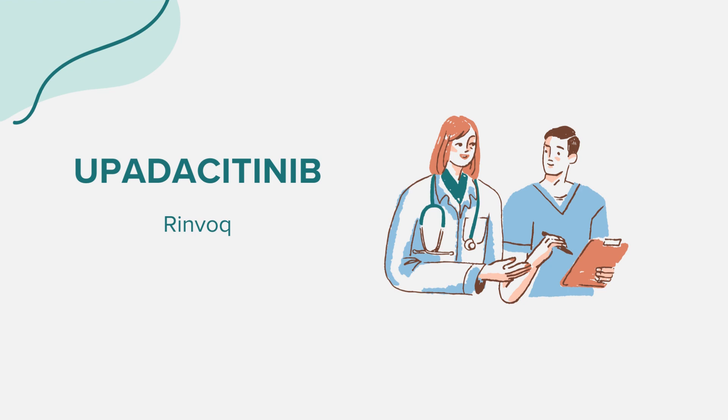Upadacitinib can cause various side effects. Common side effects for rheumatoid arthritis patients include upper respiratory tract infections, shingles, herpes simplex virus infections, bronchitis, nausea, cough, fever, and acne. For atopic dermatitis patients, common side effects include respiratory infections, acne, herpes infections, headache, cough, allergic reactions, and fever. Ulcerative colitis patients might experience respiratory infections, acne, rash, flu, shingles, and increased cholesterol levels. It's essential to be aware of these potential side effects and consult your doctor if you notice any unusual symptoms.